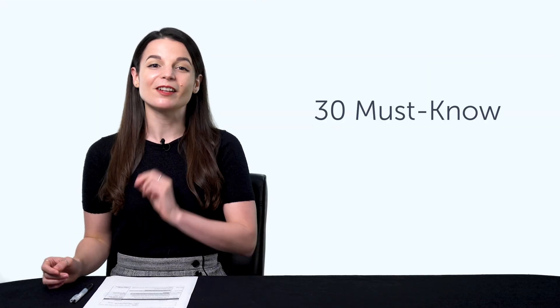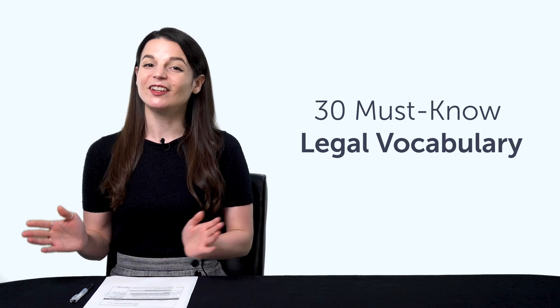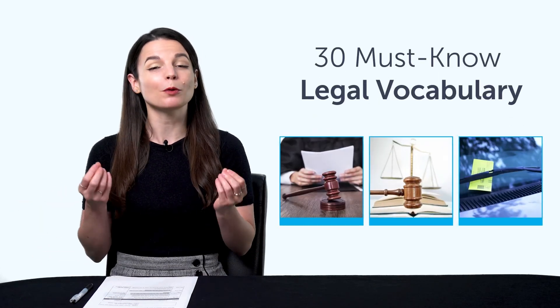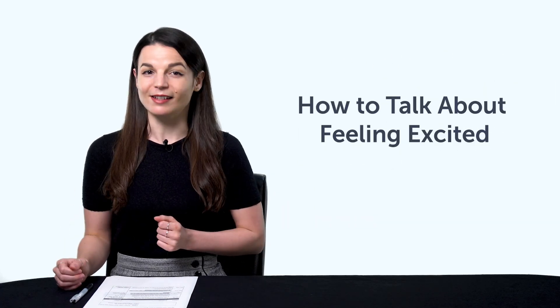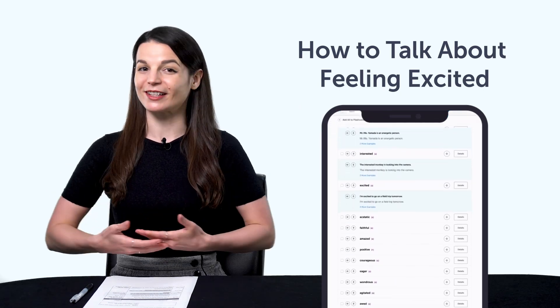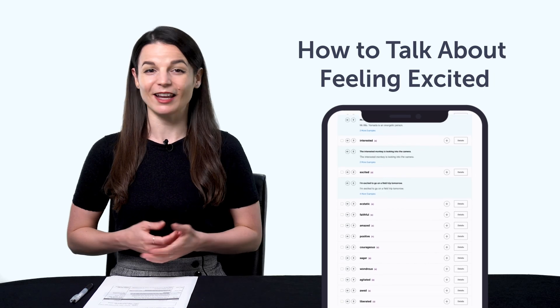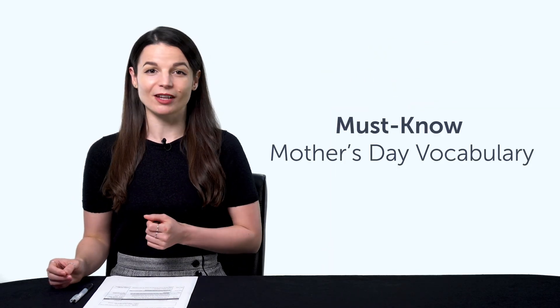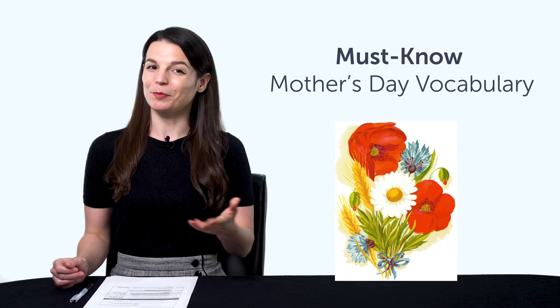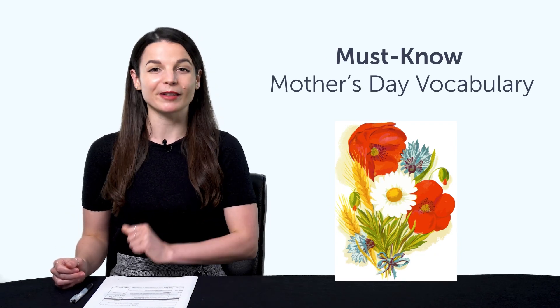Third, 30 must-know legal vocabulary. Learn how to say court, law, illegal, and much more with this quick one-minute lesson. Fourth, how to talk about feeling excited. If you want to talk about your feelings, this next lesson will teach you 13 words for excitement in just a few minutes. And fifth, must-know Mother's Day vocabulary. Can you say Mother's Day in your target language? You'll be able to with this quick one-minute vocabulary lesson.